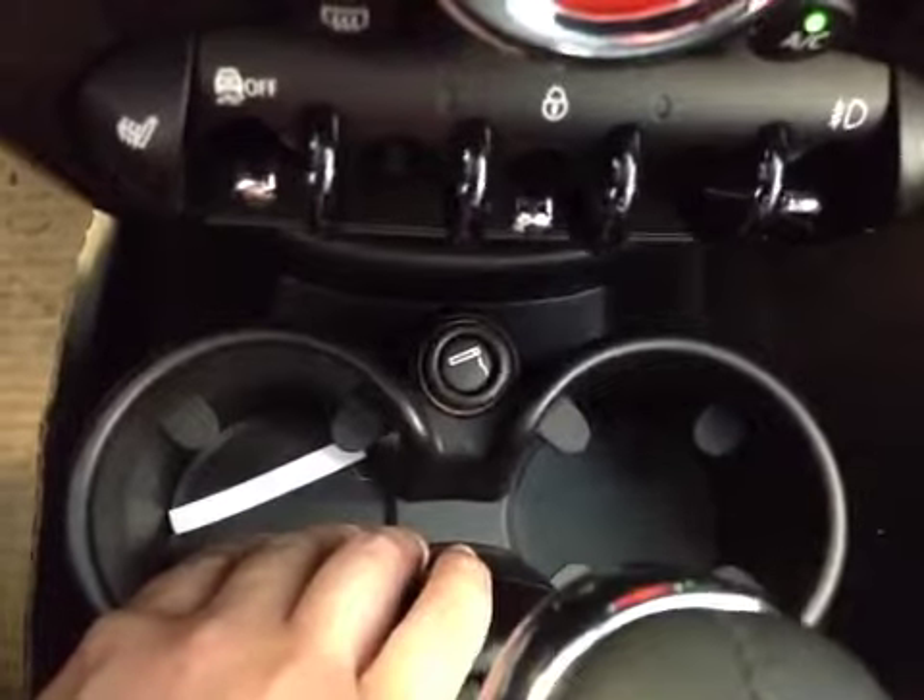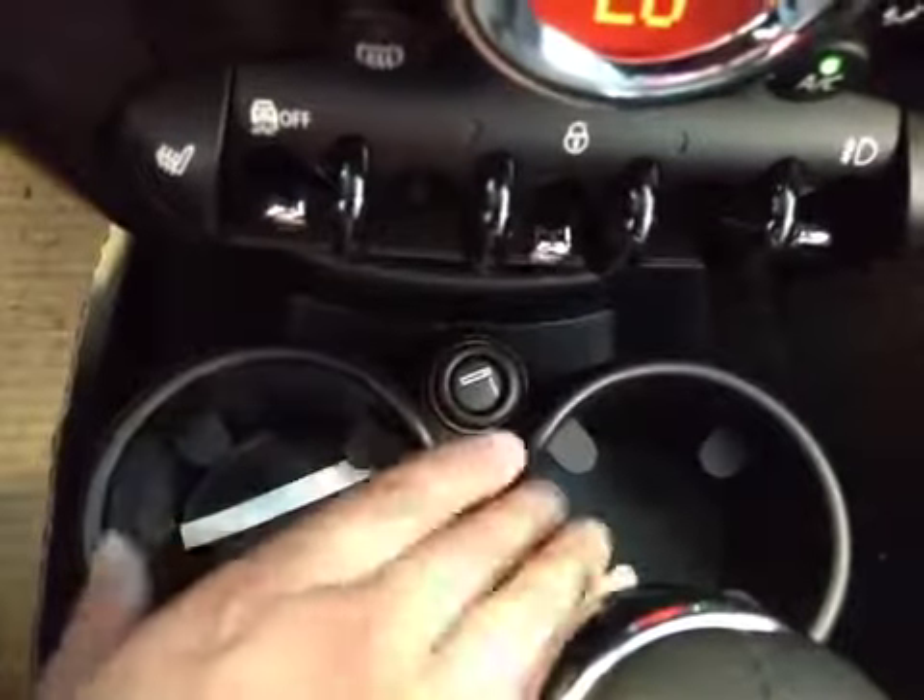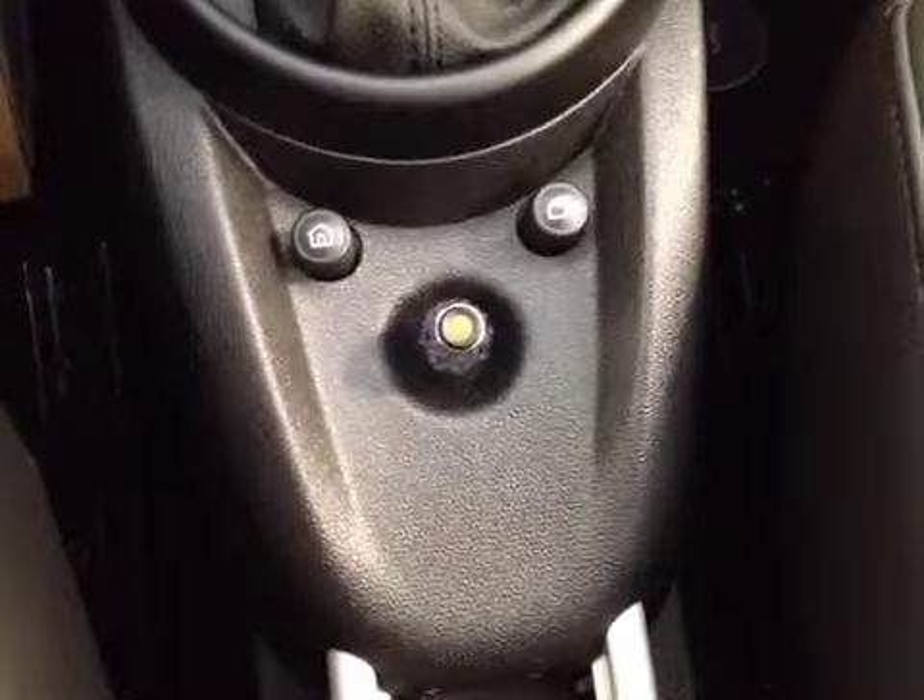Over here you have your two cup holders and your power outlet. This is your Contravo Multimedia System. Here's your hand brick, e-brick. Down here you have your USB port and auxiliary port input.